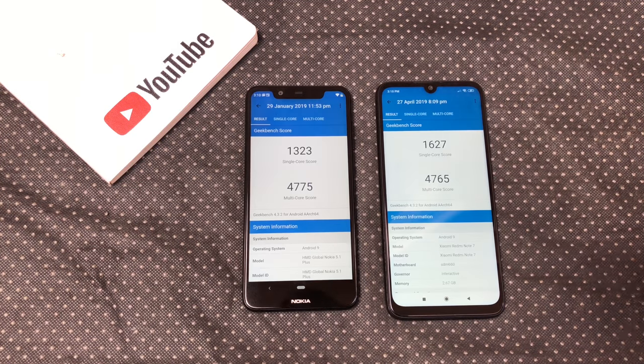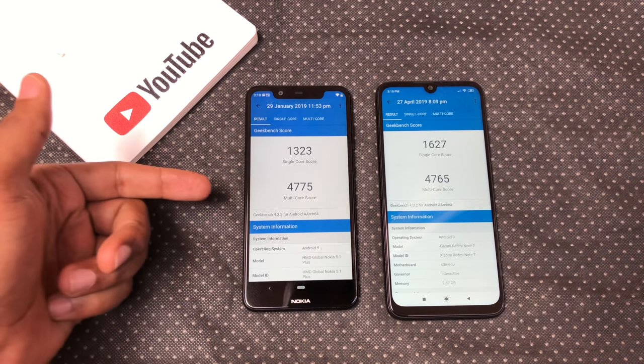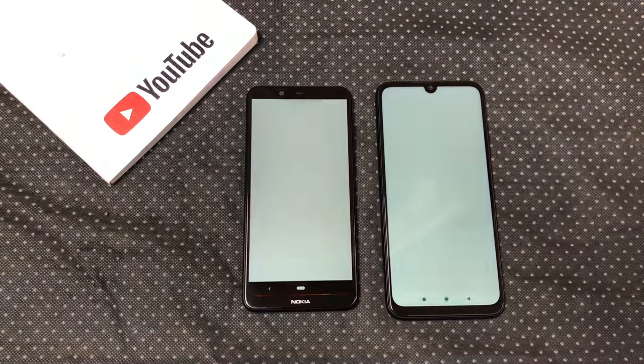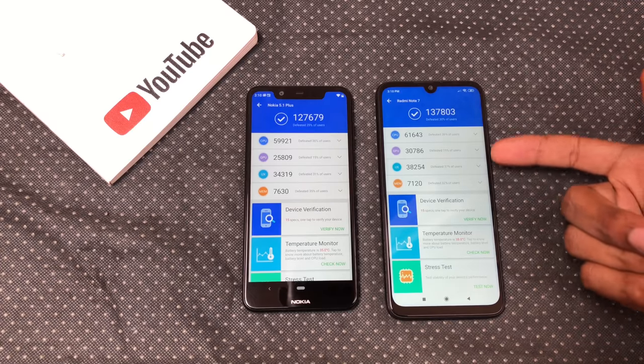Geekbench — pretty much a draw. We have a higher single-core score on the Note 7 and a slightly higher multi-core score on the Nokia X5. Antutu Benchmarks — pretty much a draw, but we get higher Antutu scores on the Redmi Note 7.